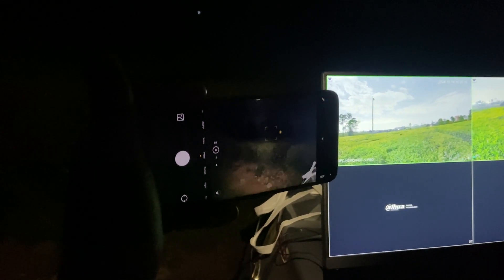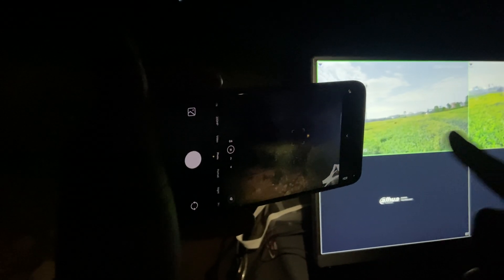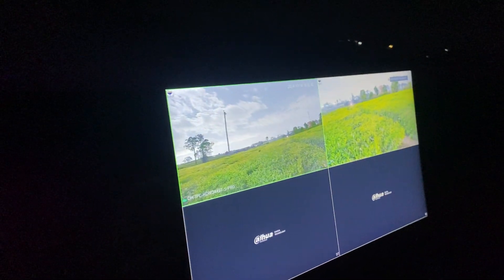Even if I turned on the flashlight of my phone, you can still see the image is not good — but WizColor is giving us the best image.